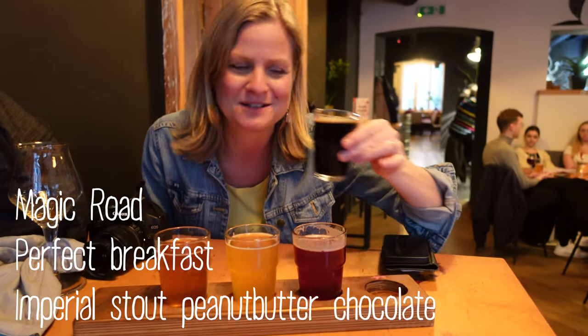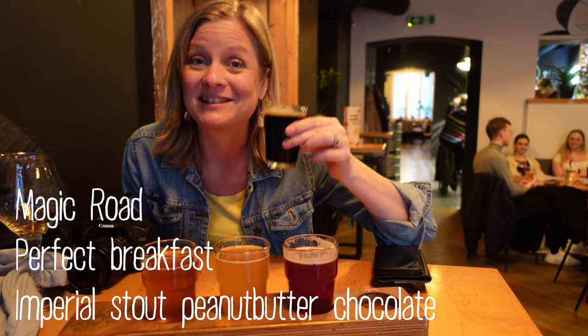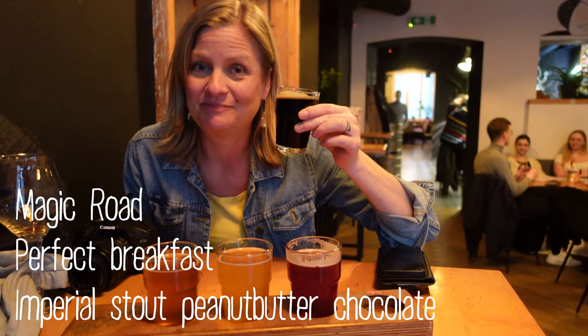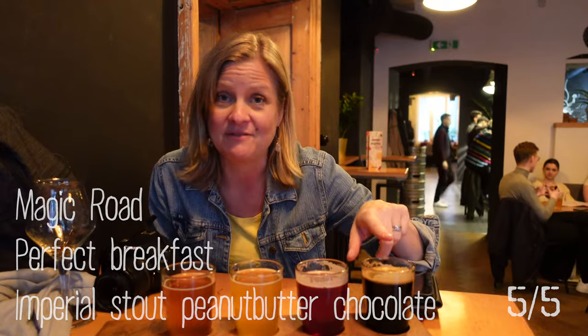Perfect breakfast — I can start every day with this one. Also a very sad story. Five out of five. Six.